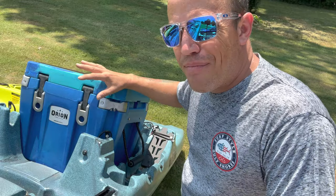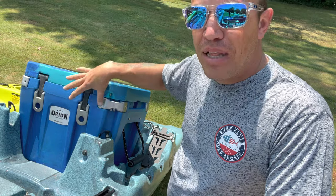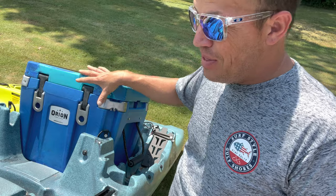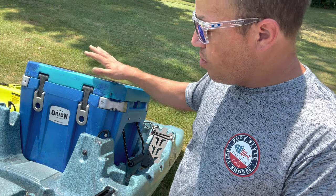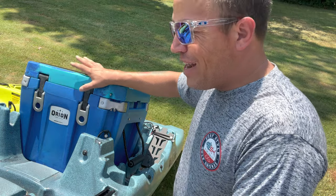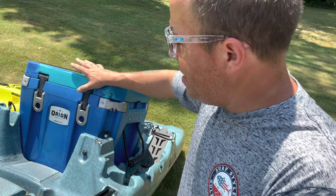I have my Perception Outlaw here, one of my newest kayaks. If you remove the seat, there's a place where you can put a cooler in it, and this adds about four to six inches of seat height. So if you're sight fishing and plan on standing a lot, this cooler works great — it fits very snug in that gap. This is a 25 quart, and it really works well. It does weigh 21 and a half pounds empty.